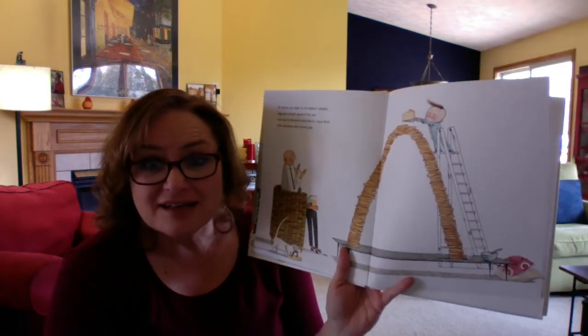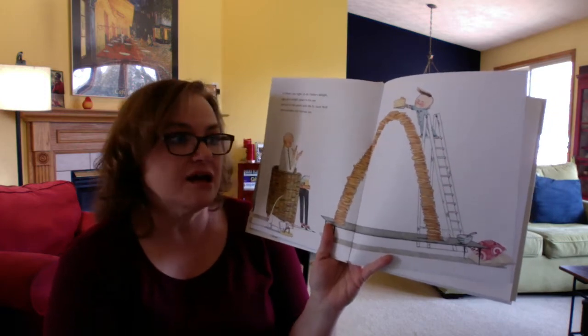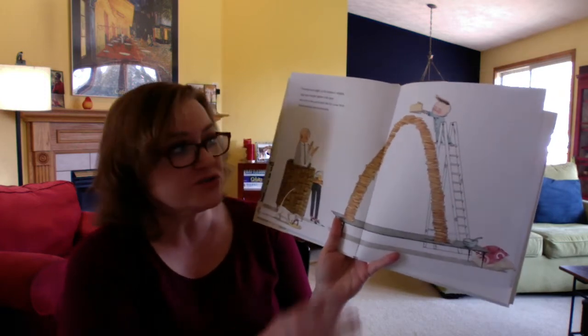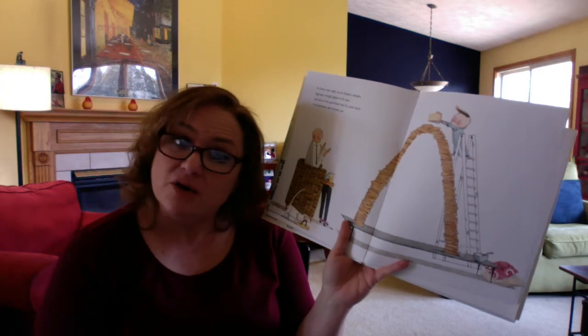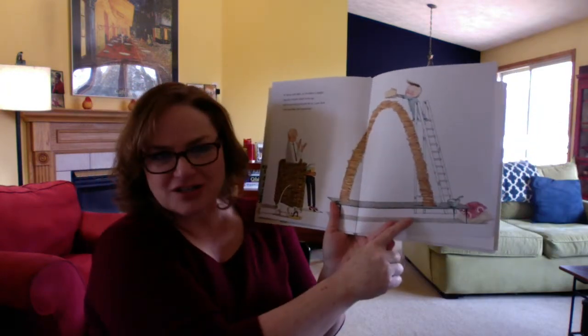So Iggy is like an architect. Architects design buildings like apartment buildings, houses, trailers, skyscrapers like you might see in Grand Rapids or Chicago or Detroit. But also things like arches and monuments.